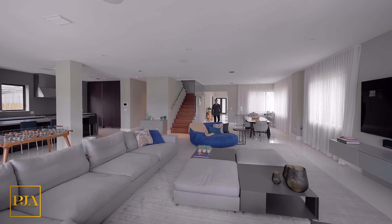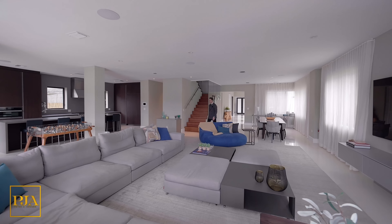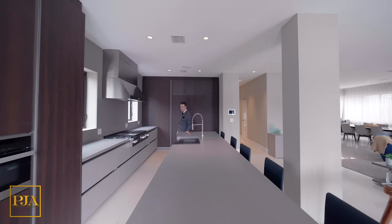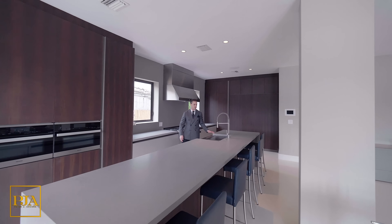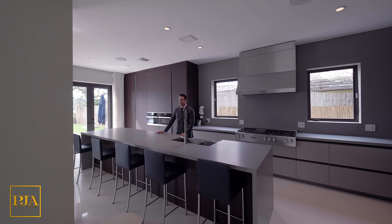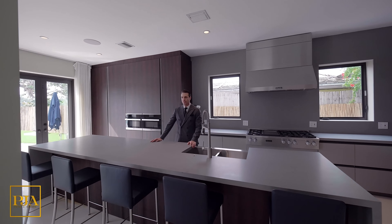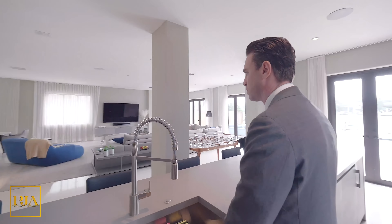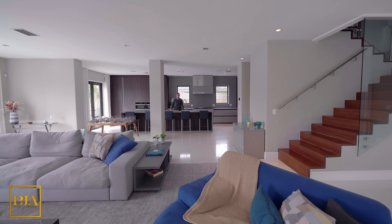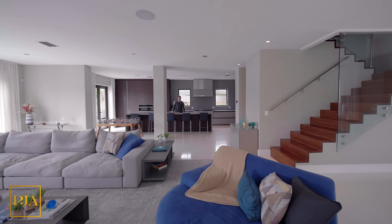Now we're entering the main and completely open entertainment levels that are interconnected, where you would spend the majority of your time. The first floor has marble flooring throughout while the second floor has wide plank wood flooring. There's also custom home automation where you can control all of the features of this property with your fingertips. And that leads us to the customized kitchen, which was exclusively designed with a chef's spirit in mind.